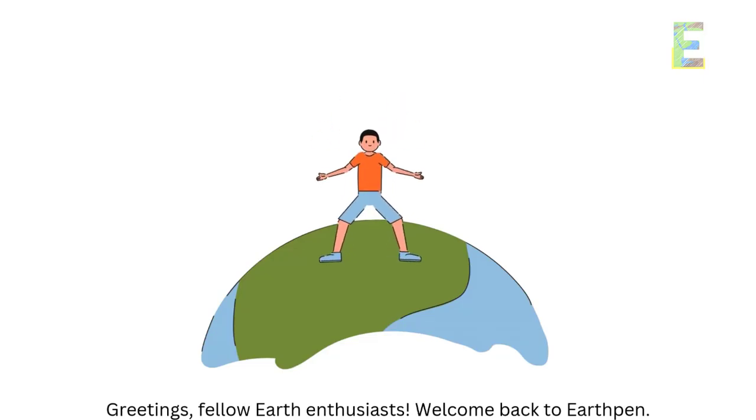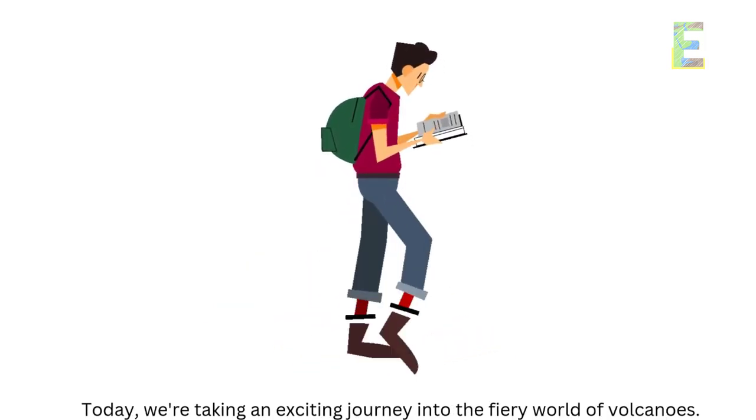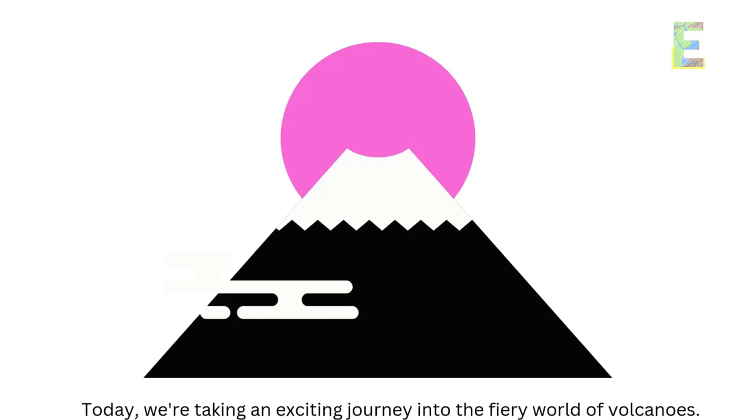Greetings, fellow Earth Enthusiasts. Welcome back to EarthPen. Today, we're taking an exciting journey into the fiery world of volcanoes.